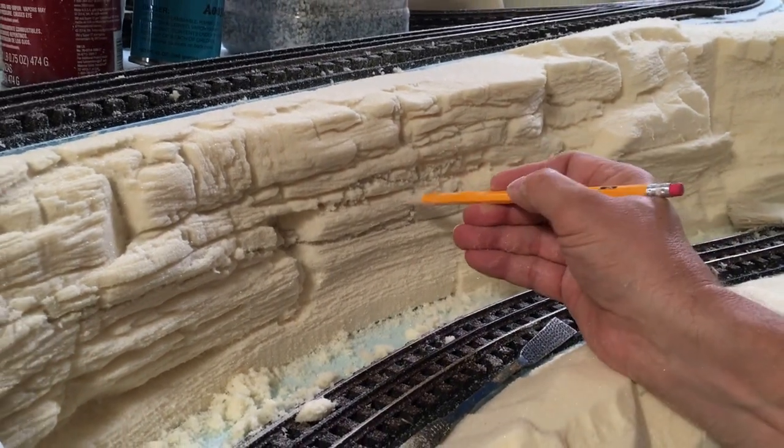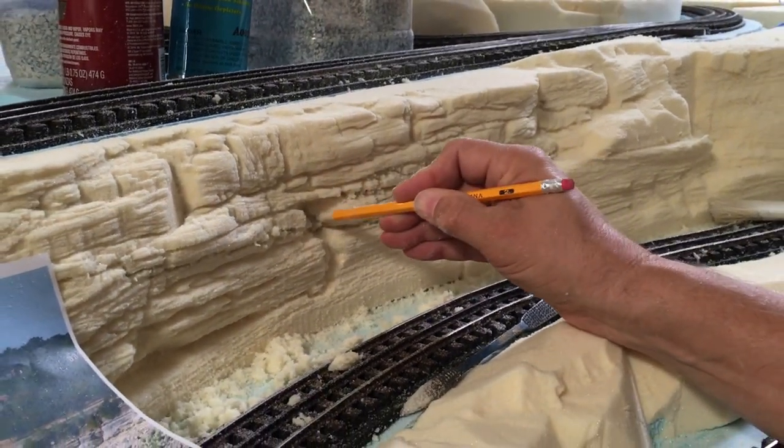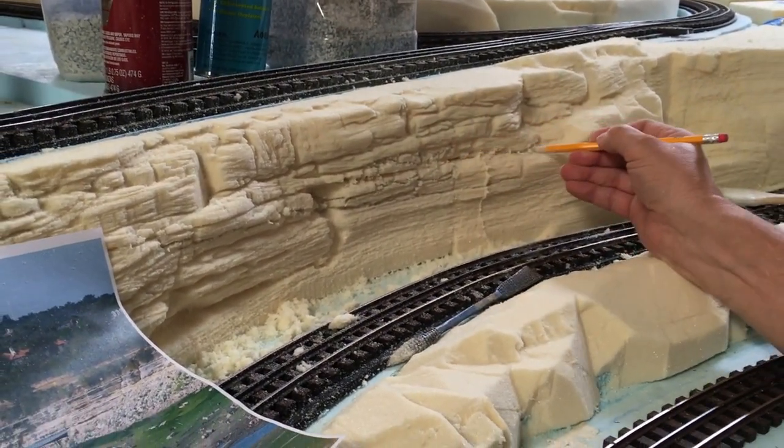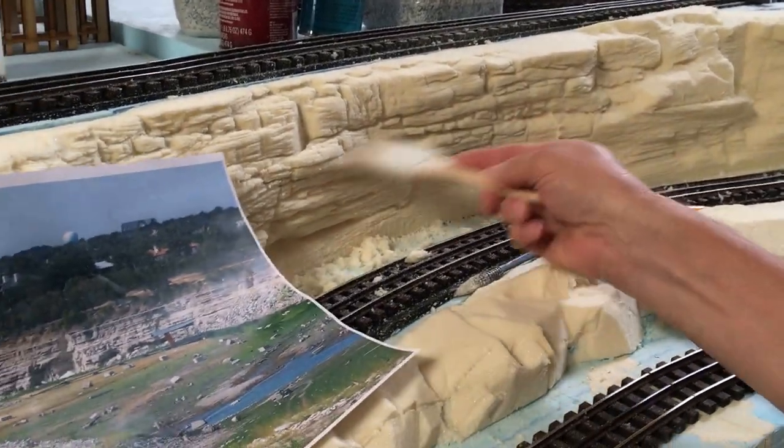Carving is very therapeutic. It's like drawing in foam — drawing in 3D. That's what I like to think of it as. Pretty exciting stuff.